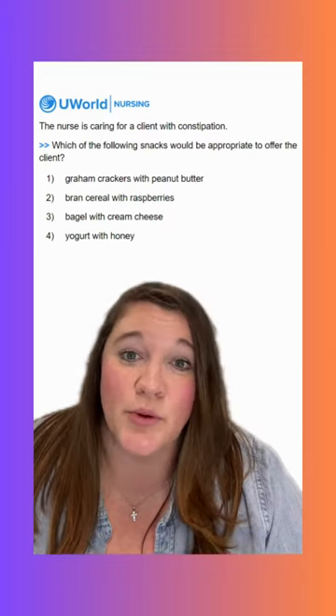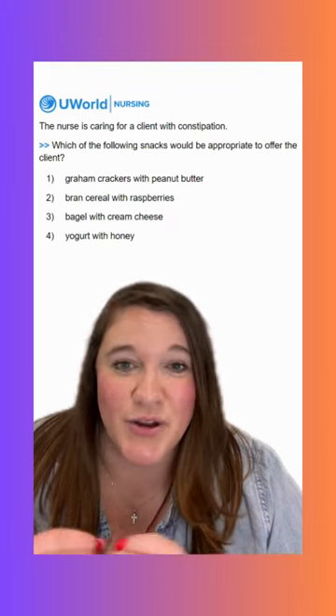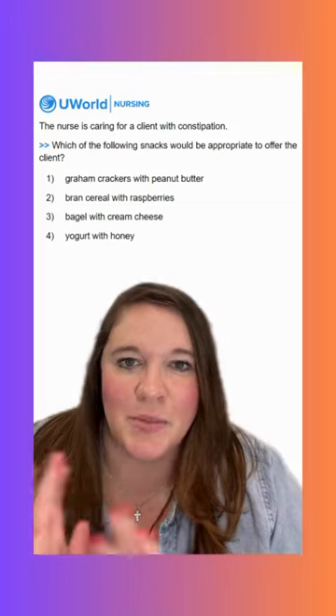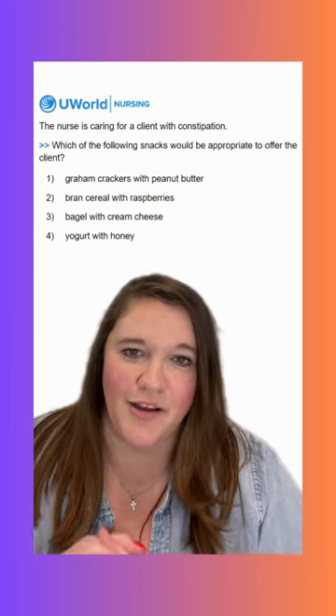Option two says bran cereal with raspberries, and this is going to be our correct option. Bran cereal is really high in fiber, so that would be a great option to help get everything going. And then raspberries, strawberries, blueberries — any kind of berries — and most fruits are pretty high in fiber as well.